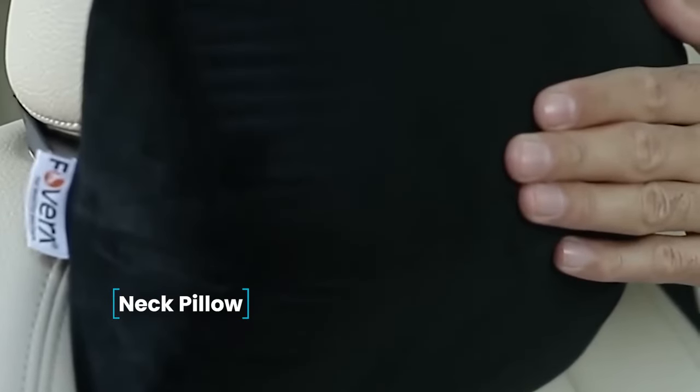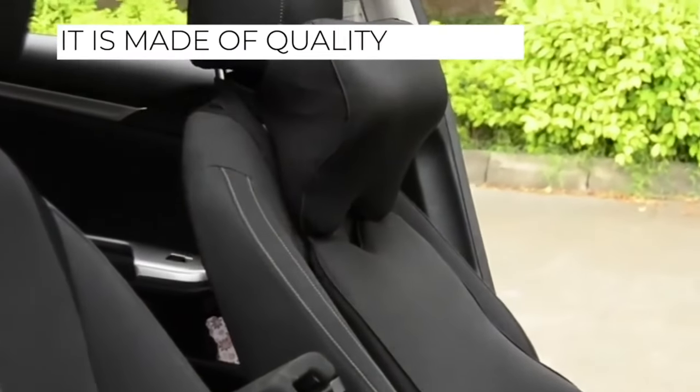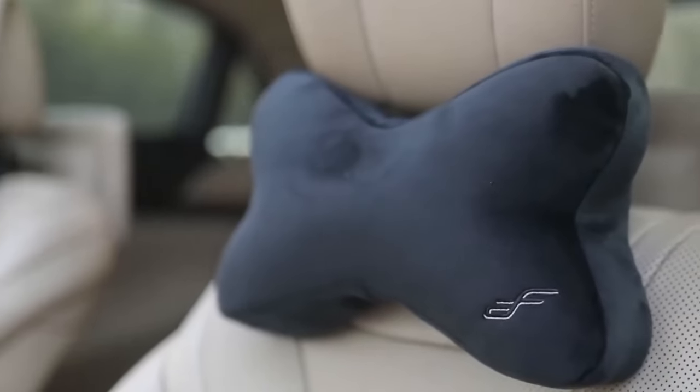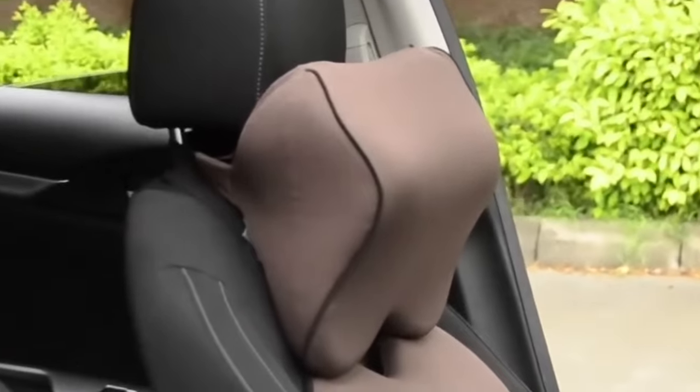Neck pillow — extended car journeys can be tiring for both the driver and passengers, often due to the uncomfortable seating position. A neck pillow offers a solution, easing discomfort on the road. Made from quality material that strikes a balance between firmness and softness, the neck pillow can be easily installed on the seat within seconds. With this cushion, long trips become more comfortable, enhancing your overall well-being on the road.